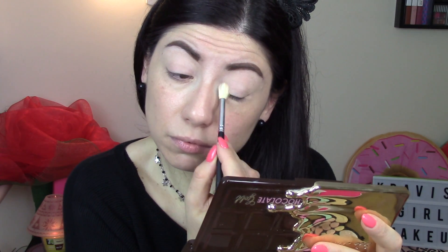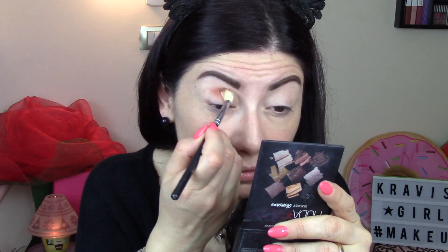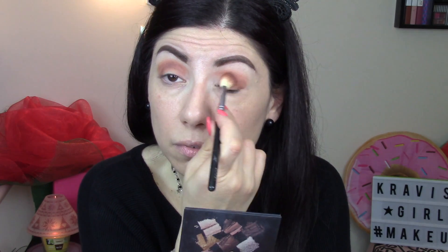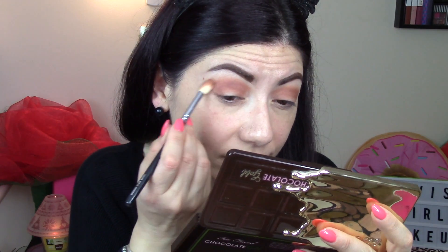Passiamo alla palette Too Faced, la Chocolate Gold. Intanto vado ad uniformare tutta la palpebra con il color burro, utilizzando questo pennello di Jessup. Per la sfumatura utilizzo invece la Jackie Aina, in particolar modo vado a prendere questo colore - questo marrone bellissimo caldo che mi fa impazzire - praticamente è già scavato perché lo utilizzo sempre. Lo vado poi a sfumare nella parte più alta con un marroncino un po' più chiaro preso dalla Chocolate Gold.